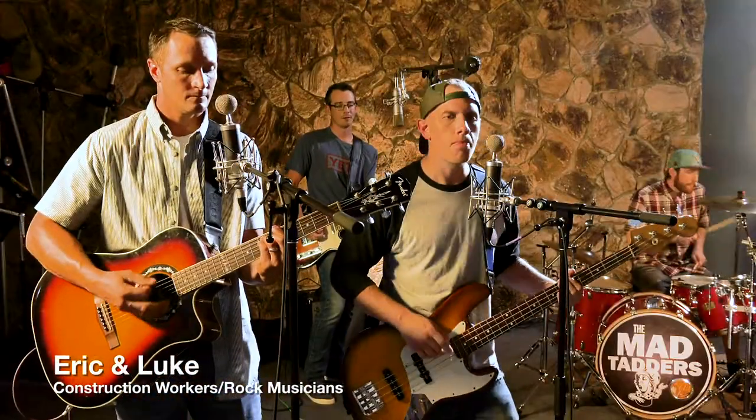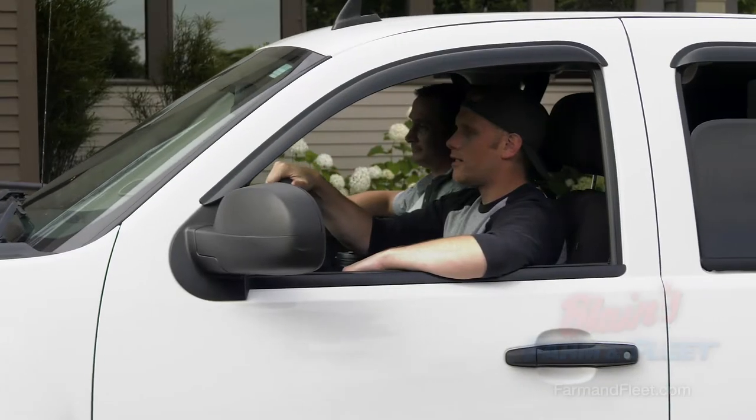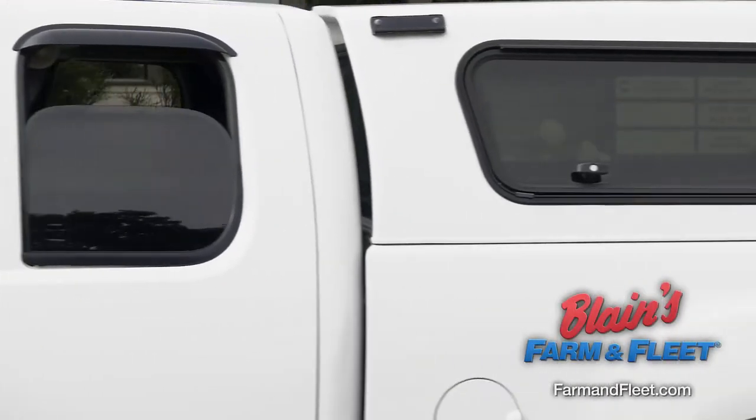We're Luke and Eric of the Mad Chatter, and we rely on our truck. When it's not filled with tools, it's loaded up with music gear. When we need truck parts and accessories, we head to Blaine's Farm and Fleet for great prices.